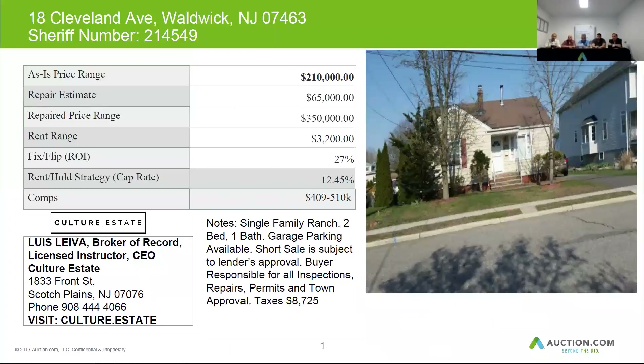This property was listed as a short sale at one point, so you can possibly get in touch with the listing agent and find out more details. The property taxes are about $8,725 per year. The home can be resold for almost $350,000 or maybe a little more if it's in good condition, and you need to budget about $65,000 for repairs. You can get over $3,200 for rent if you decide to go with that property.